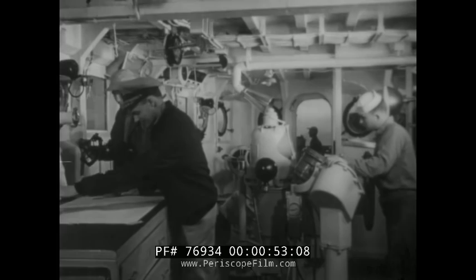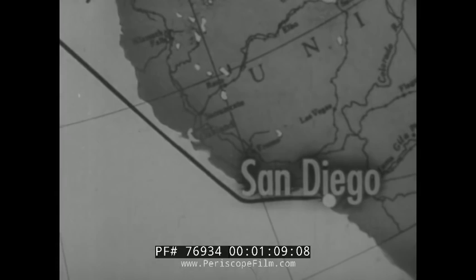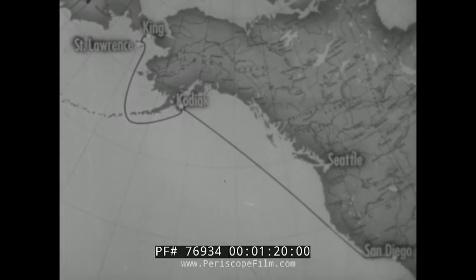This officer looks too busy to talk, but here we are on the bridge and here is the skipper himself, pouring over his charts. Northwestward from San Diego is the route we have taken so far. We will go to Kodiak Island, then around the tip of the Alaskan Peninsula and north to St. Lawrence Island.